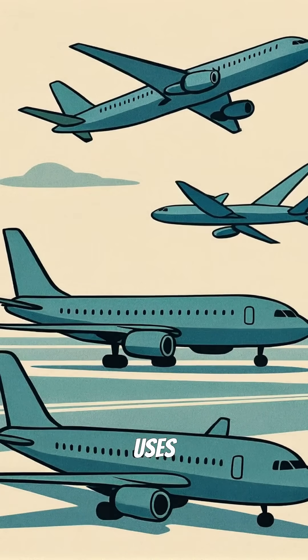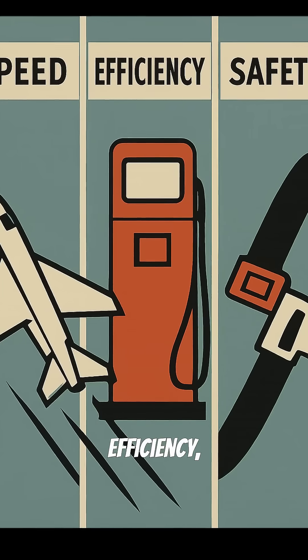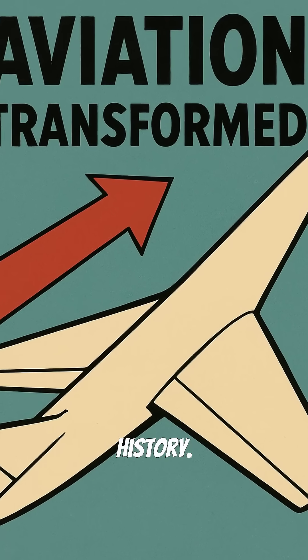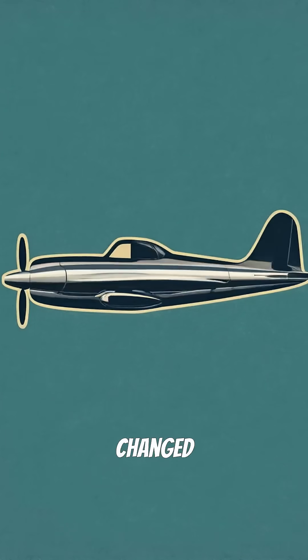Today, every commercial airliner uses swept wings because they're simply better at everything that matters: speed, efficiency, and safety. One small angle change transformed aviation history, from propeller planes to supersonic travel. The swept wing truly changed how we fly.